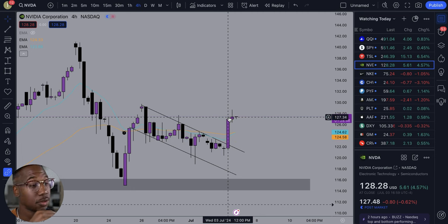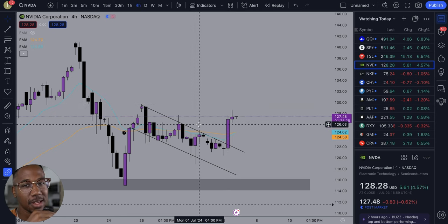The first thing I'm going to need to see to have confirmation of this strength that I'm seeing on NVIDIA is for it to take out this 130 level. But after that, it has some room to run.